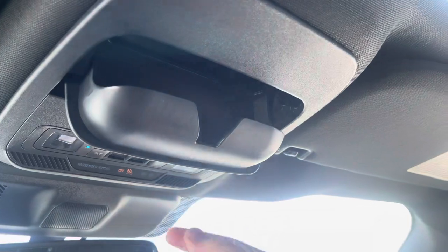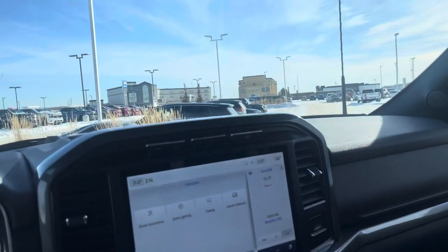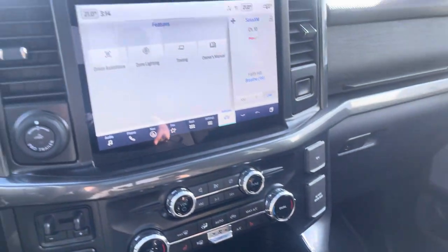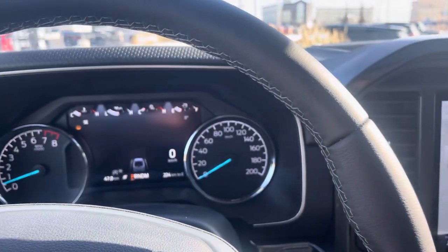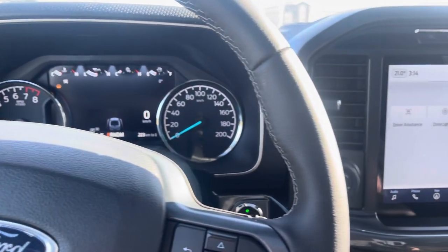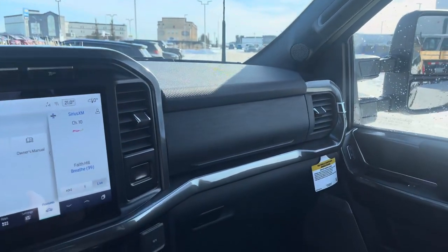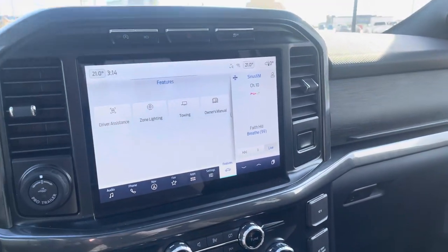Speaking of shades, you can put your sunglasses in here. That is this beautiful carbonized gray 2023 F-150. Thanks a lot for watching this video — do me a huge favor and click subscribe to this channel. If you liked this video, give it a big thumbs up, and if you want to see more videos like this, click that bell icon and you'll be notified every time I make a video. Thanks everyone and have a great day!